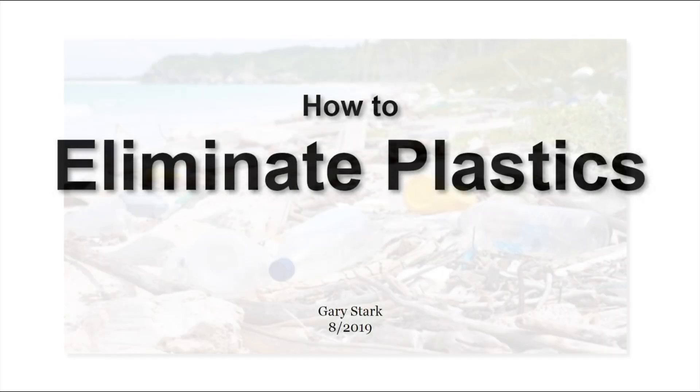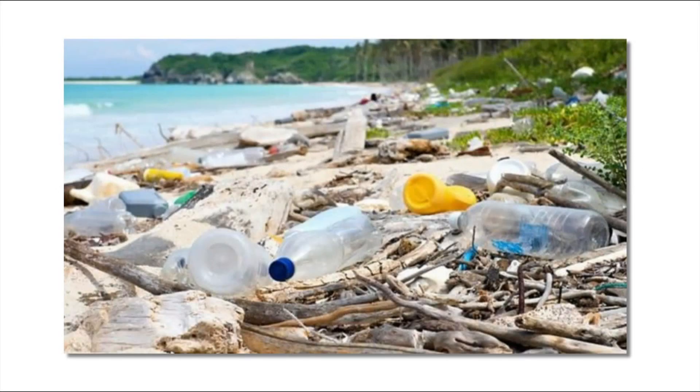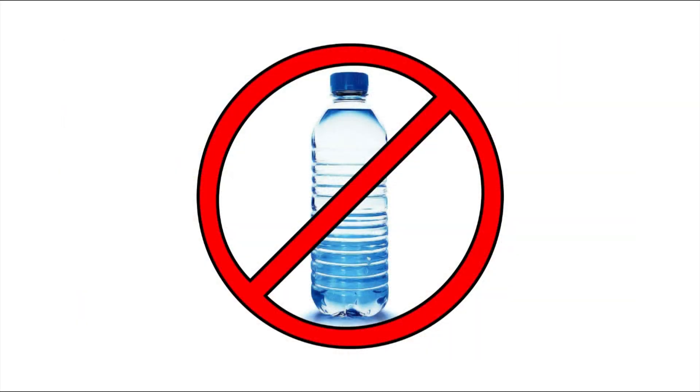How to Eliminate Plastic. Single-use plastics are an ecological disaster that needs to be stopped. But how? We could ban plastics, but we need to do more than that. We need to make sure that the plastic is replaced with the most environmentally friendly alternative.